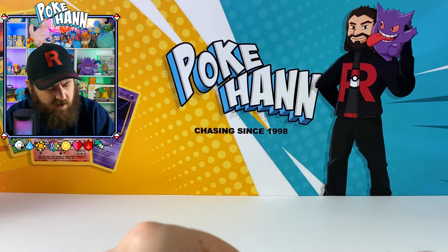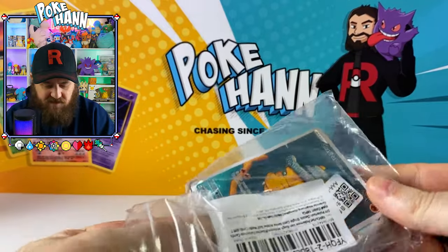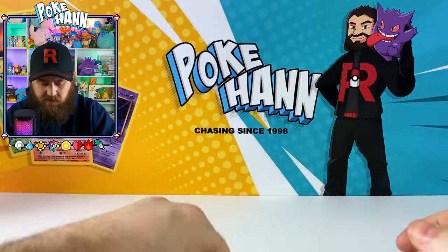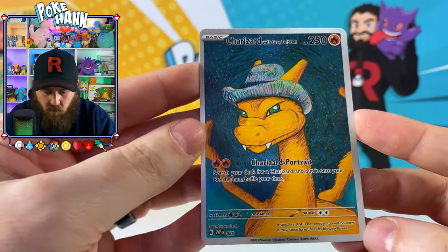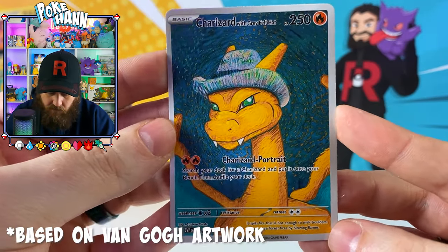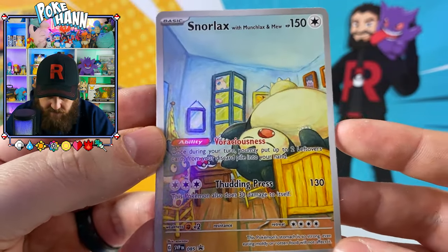Speaking of Charizard, let's go straight to Charizard wearing the hat. I'm excited about this. I know these are reproduction cards, but it's just really cool to have because some of these are really good quality. So the back of the card looks like that, which doesn't look too bad. There's Charizard with the grey felt hat. There's some Snorlax with Munchlax and Mew - that looks pretty cool.